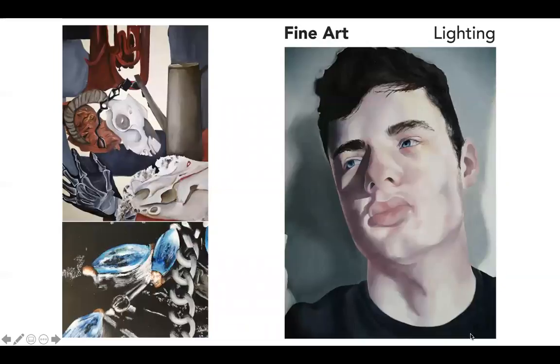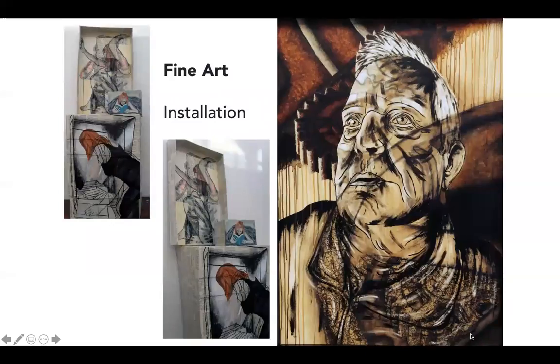Many ex-students have gone on to study fine art at prestigious universities such as Glasgow School of Art, Wimbledon, Central St Martins and Winchester School of Art. Many others have used it to gain entry onto photography, graphics, illustration, architecture, textiles and fashion courses amongst many others.